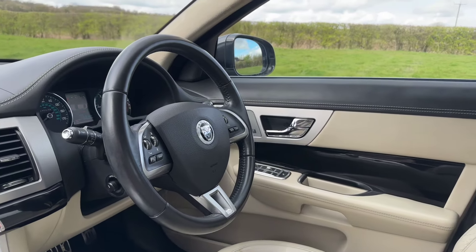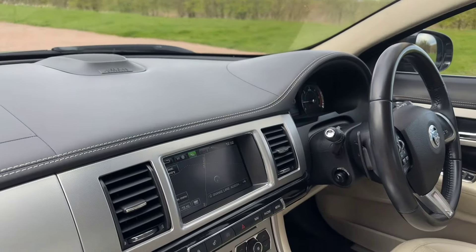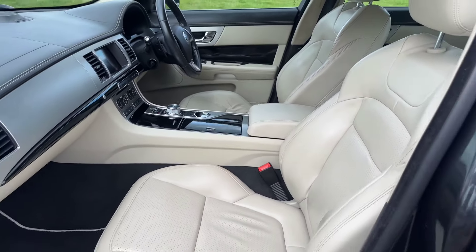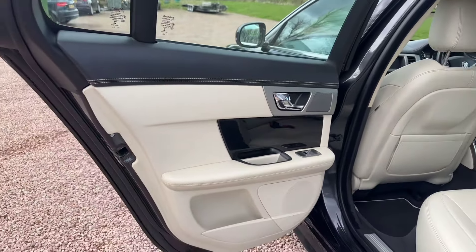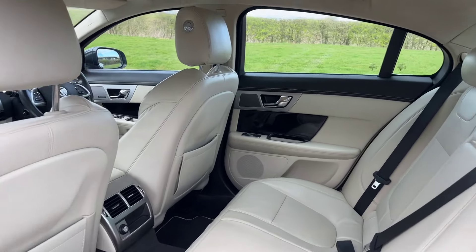275 brake horsepower S, with a Meridian 825 watt hi-fi, sat-nav, Bluetooth, DAB radio, reverse camera, heated seats, electric seats, memory on the driver's seat. It's also got the dynamic button to sharpen up the performance, steering and handling.